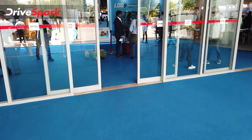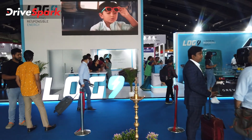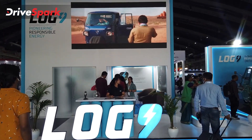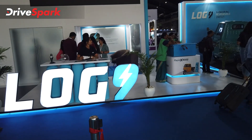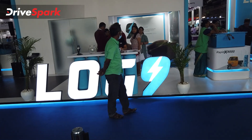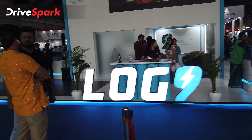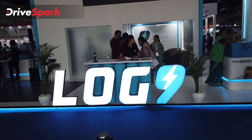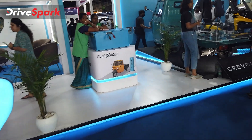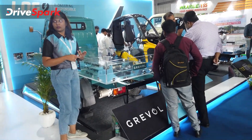Welcome to the 3rd Green Vehicle Expo and this is Log 9's pavilion. Log 9 is one of the well-known companies in the EV space, particularly in the field of electric vehicle batteries. There are 3 interesting displays here.